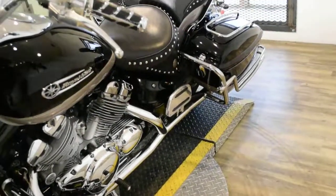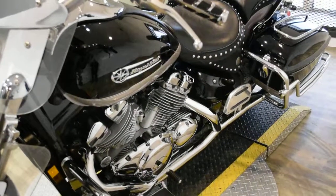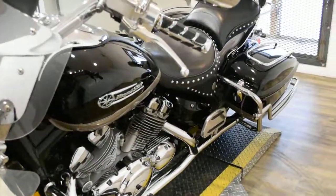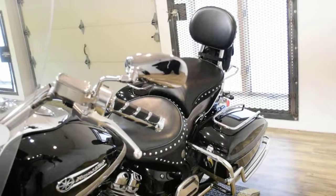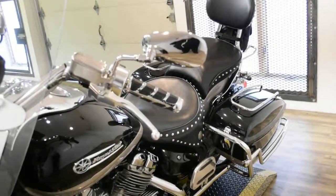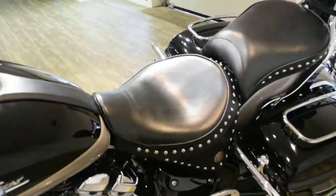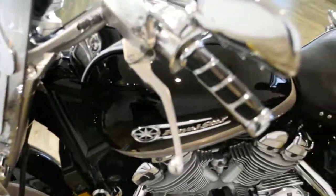This bike also has a lot of extras. It has the highway bars, it has the light bar with visors, it has the passenger floorboards, passenger backrest, it has a luggage rack, it has bag rails, it has extra chrome, bub pipes, extra trim on the fender, and grips.